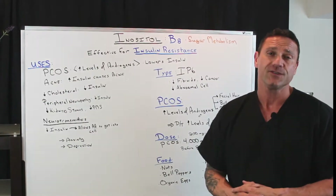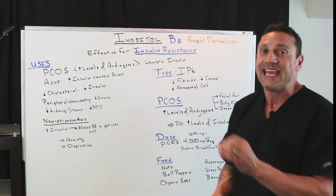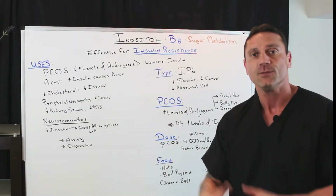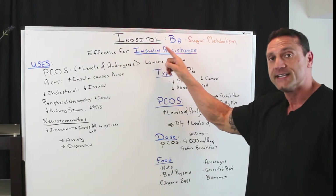Hello everyone, this is Dr. Jawad. In this short video, I'm going to talk about a B vitamin — that's vitamin B8, which is called inositol. Inositol is phenomenal because it helps with sugar metabolism. It helps how we break down sugars so we get less insulin resistant, so it's very effective for insulin resistance.